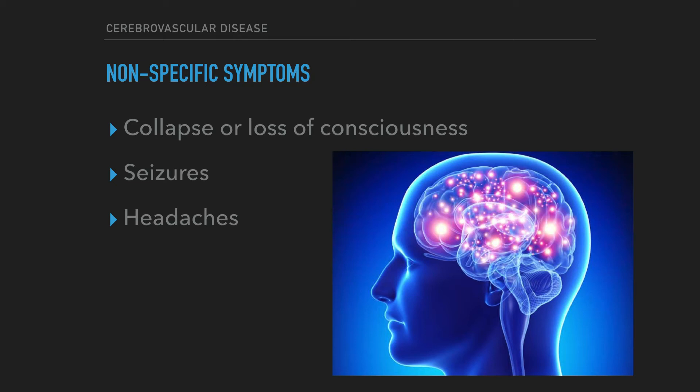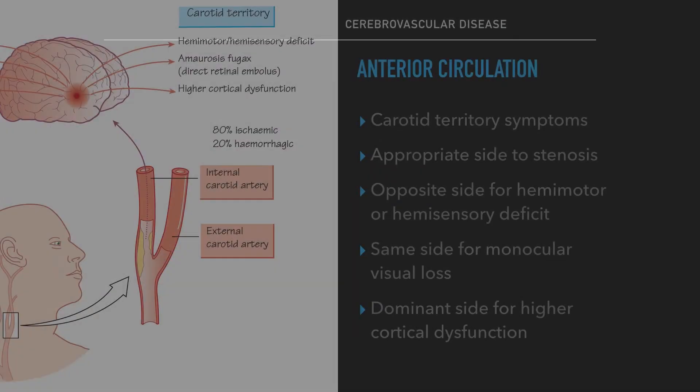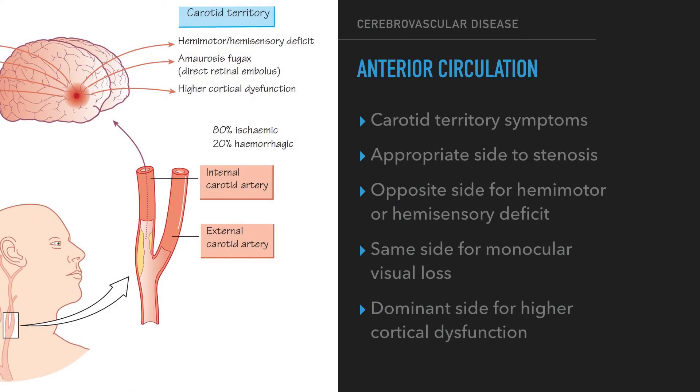There are other features sometimes erroneously ascribed to carotid territory disease. These are nonspecific: collapse or loss of consciousness, seizures, and headaches. To summarize, it is essential to clarify that the presentation is with carotid territory symptoms, the symptoms are on the appropriate side to the stenosis — opposite side for hemimotор or hemisensory deficit, same side for monocular visual loss, and dominant side for higher cortical dysfunction.